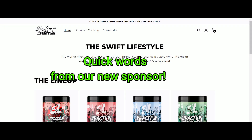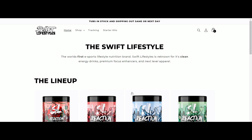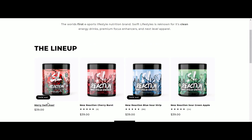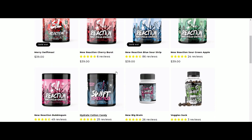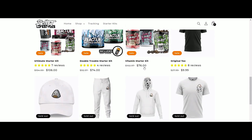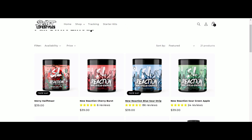We are excited to announce that we are now partnered with Swift Lifestyles, which is a new gaming energy drink company. If you check out their website, they've got a few different flavors and lots more in the works. They sold out of their Christmas flavor — they've got Cherry Burst, Blue Sour Strip, Green Apple, Bubble Gum, and even a Hydrate Cotton Candy flavor. I tried the Cherry Burst — it's a nice alternative to something like G Fuel. It's a more relaxed, not-so-in-your-face cherry flavor and it doesn't have all the artificial colors.